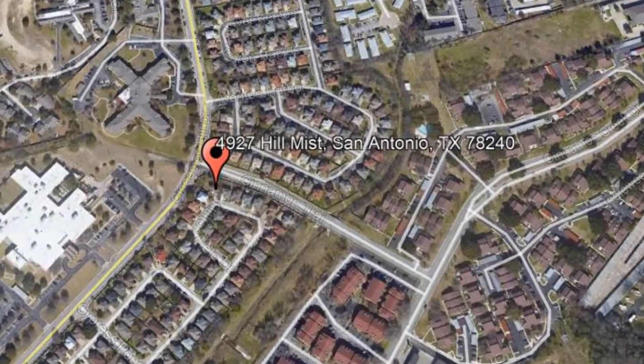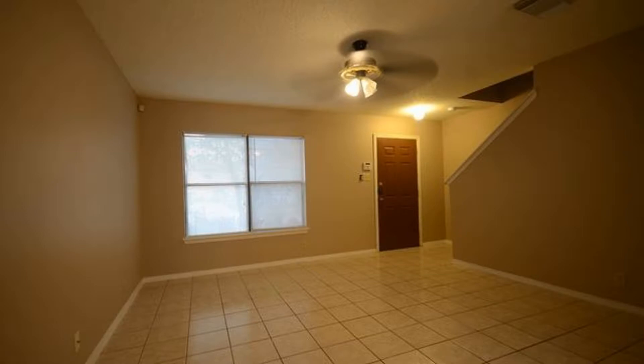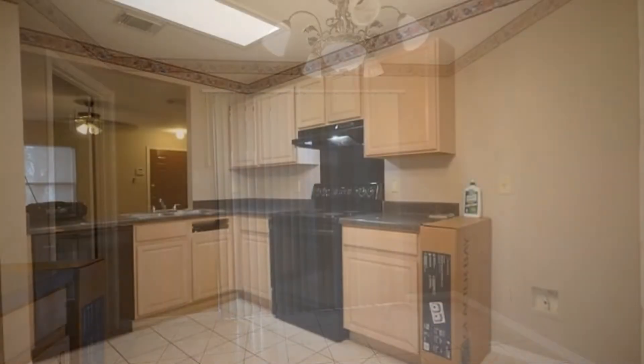This is a charming three-bedroom home. This lovely home boasts beautiful tile floors throughout the main level. This home features a good-sized living room. The eat-in kitchen offers spacious countertops and plenty of cabinets.